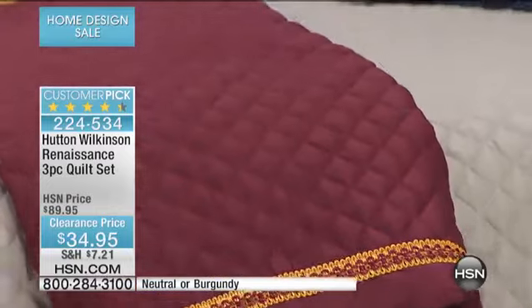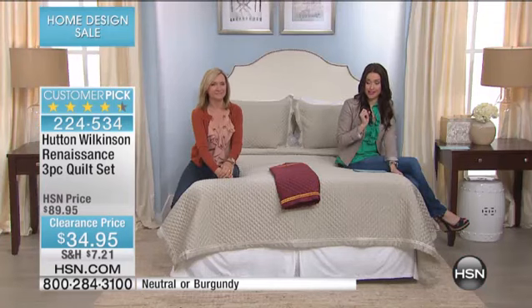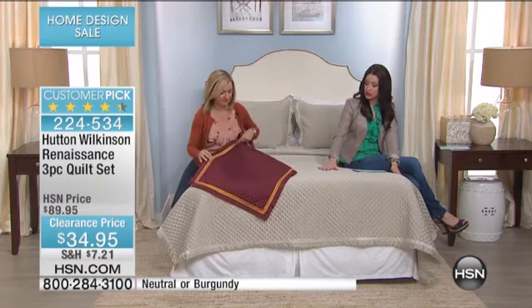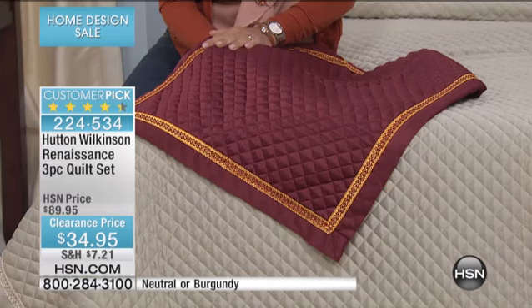You are getting this today marked down from $89.95 to $34.95. It's one of the biggest markdowns of our two hours together this morning. You're getting the quilt and you get the two shams. We only have full queen — that's the one size available in either your neutral or your burgundy. Unfortunately, we've lost the gold.